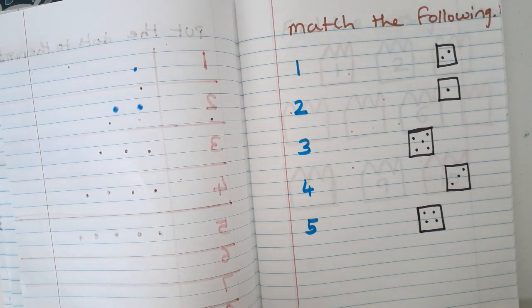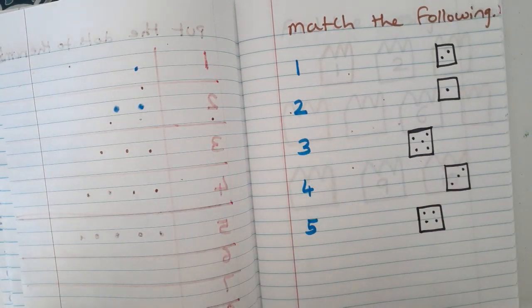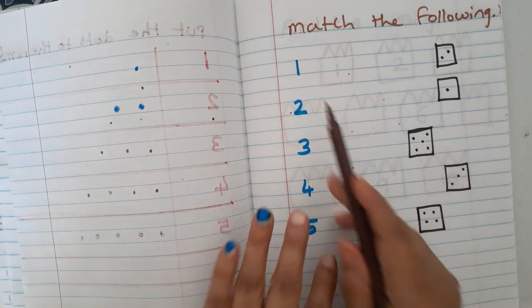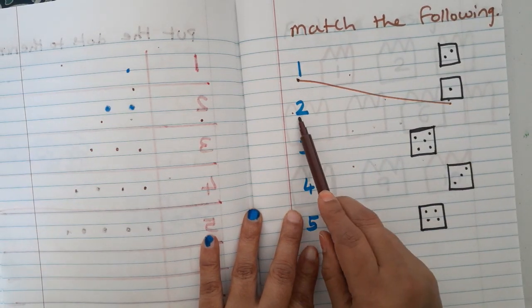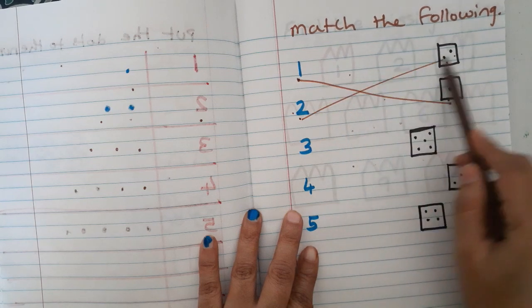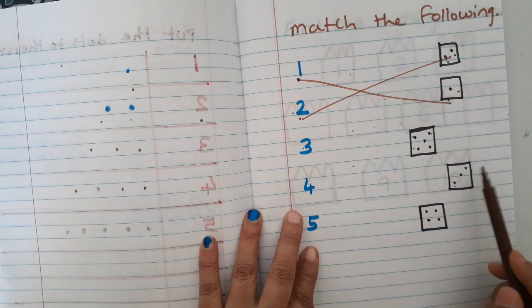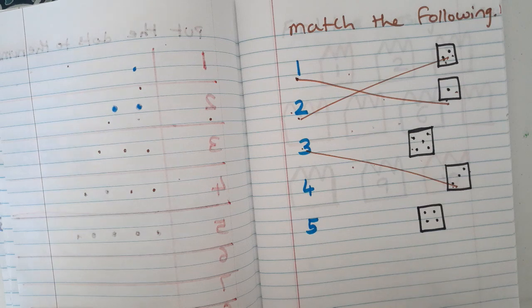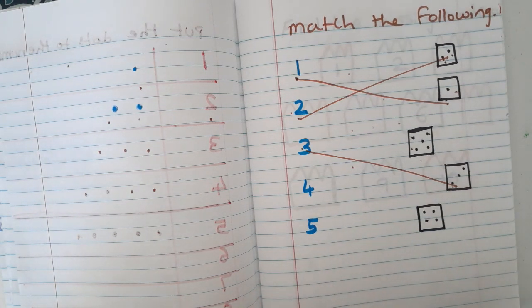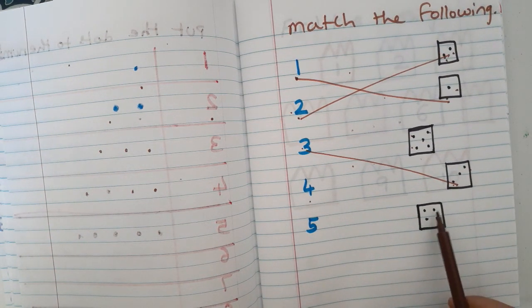The next worksheet is 'match the following.' I have made some dice shapes with dots and given the numbers. They have to match the corresponding number to the dice. One means one dot, two means one two, three means one two three. They count every die and check the number, then match it.